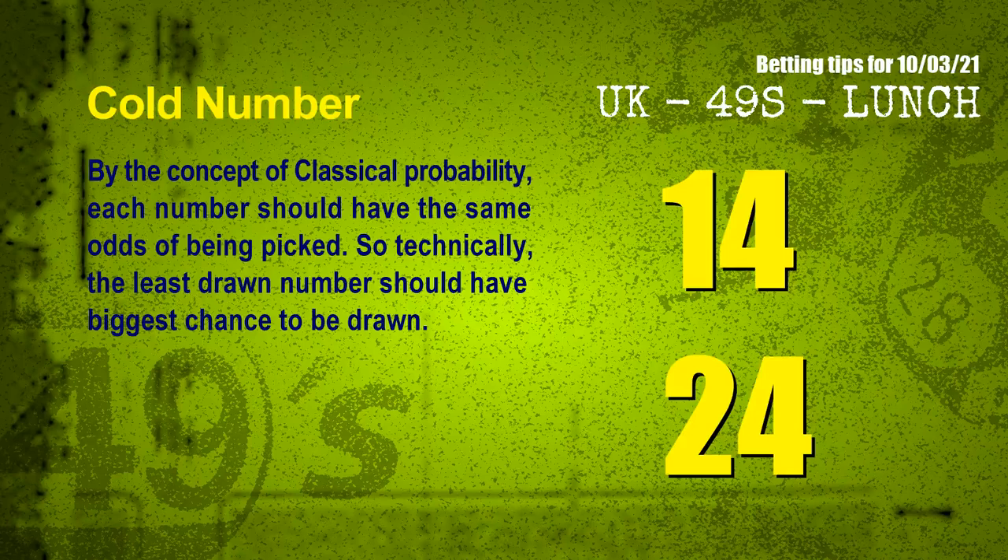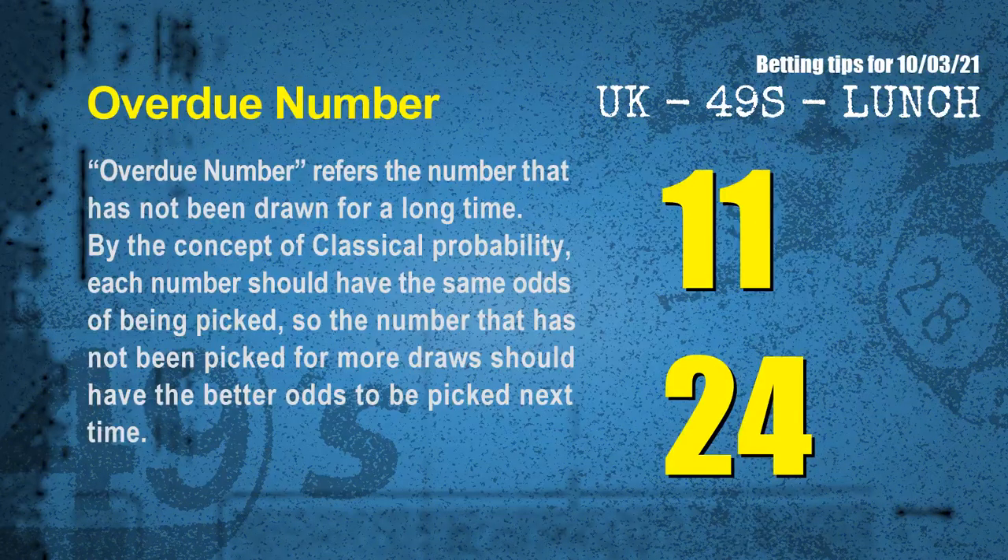We have two more tips: cold numbers and overdue numbers. By classical probability, each number should have the same odds of being picked, so the least drawn number should have the biggest chance to be drawn. The coldest two numbers for the next draw are 14 and 24. Overdue numbers are those not drawn for a long time — the most overdue two numbers are 11 and 24.